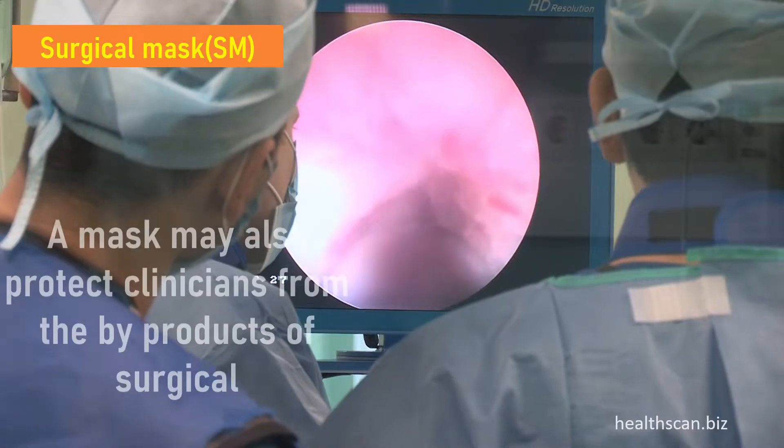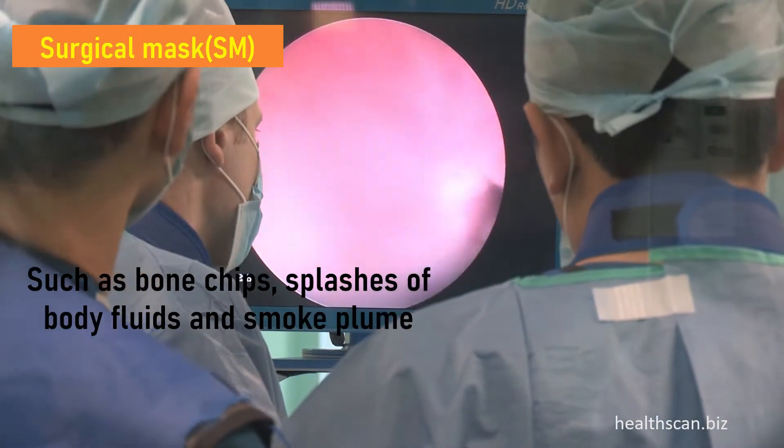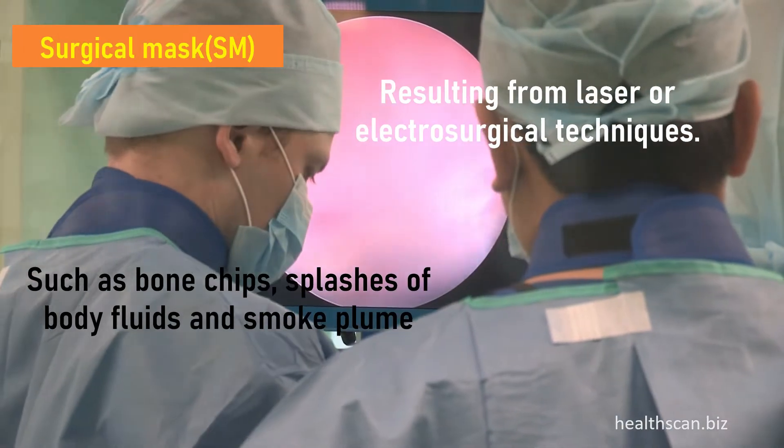A mask may also protect clinicians from the byproducts of surgical procedures such as bone chips, splashes of body fluids, and smoke plume resulting from laser or electrosurgical techniques.